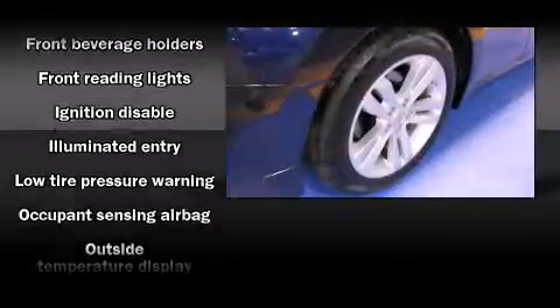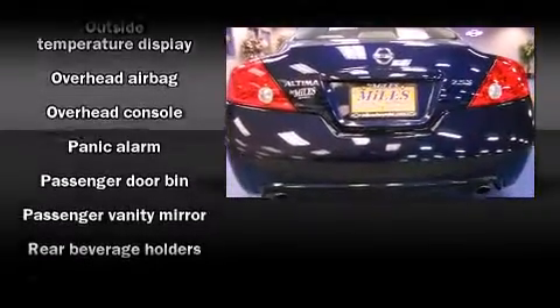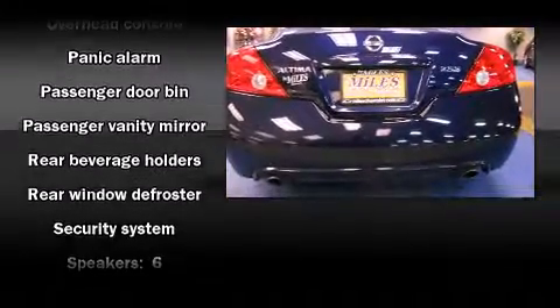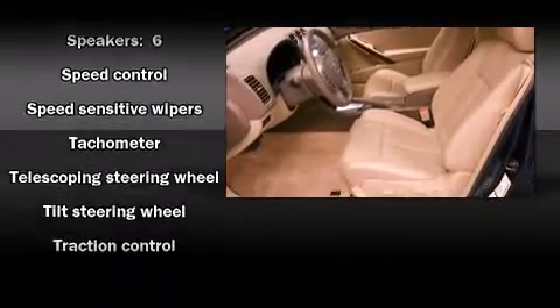Nissan ensures the safety and security of its passengers with equipment such as head curtain airbags, front side impact airbags, traction control, anti-whiplash front head restraints, and four-wheel disc brakes with ABS.